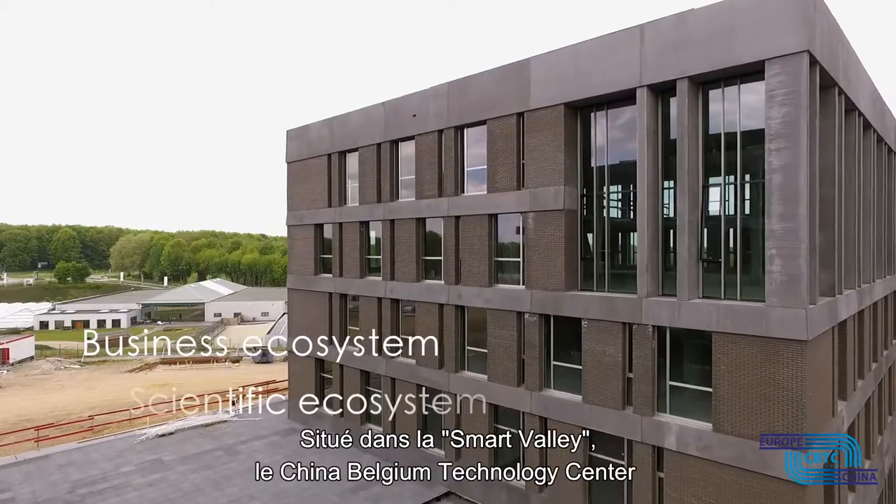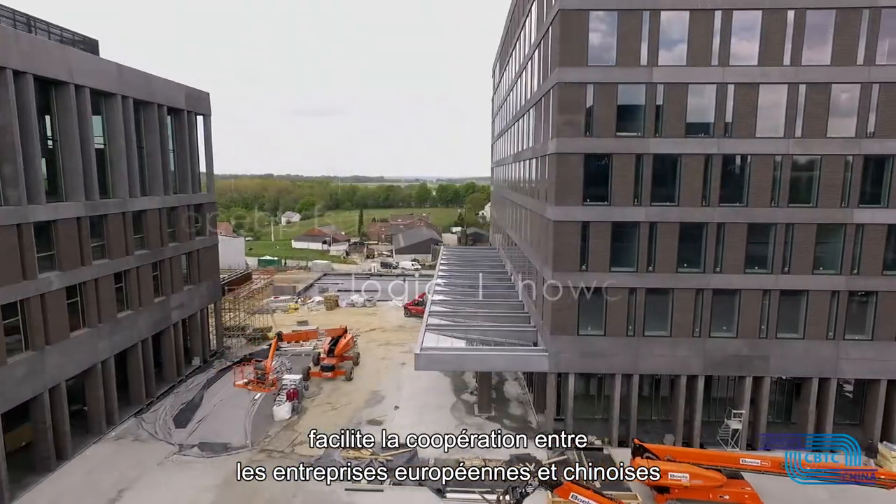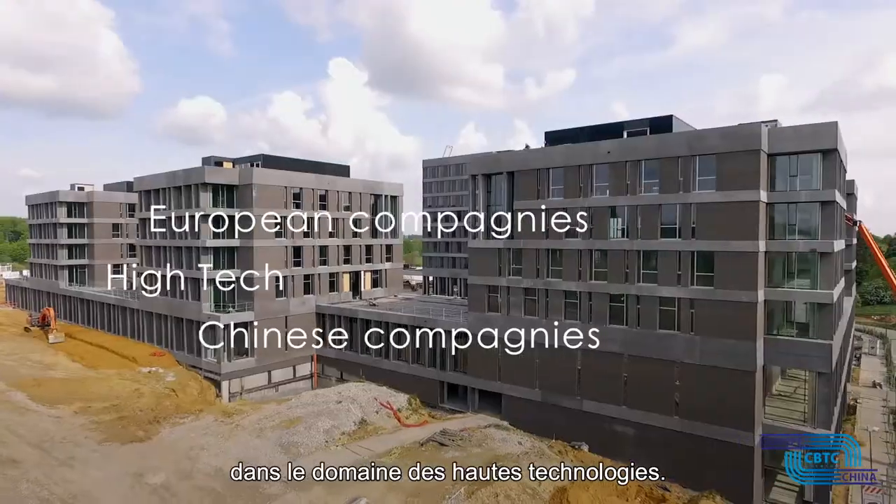Settled in the Smart Valley, the China-Belgium Technologies Centre facilitates the cooperation between European and Chinese companies in the field of high technology.